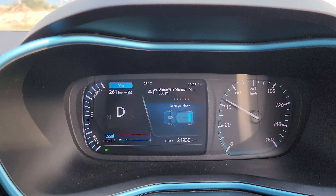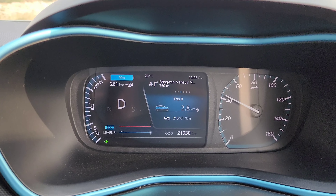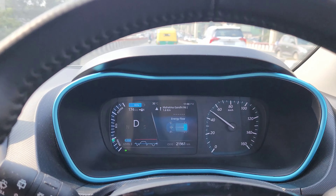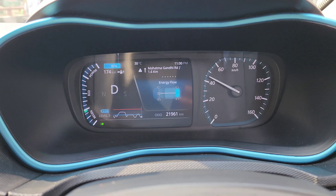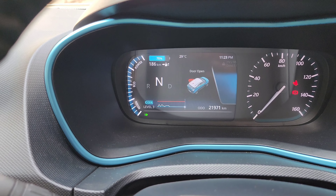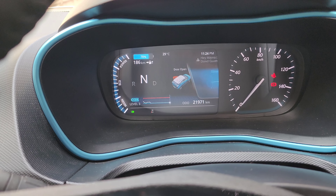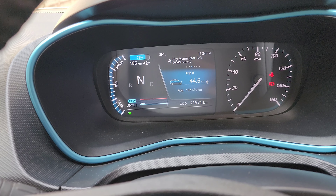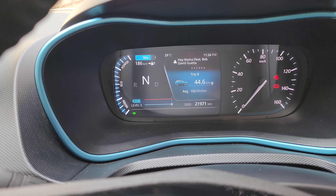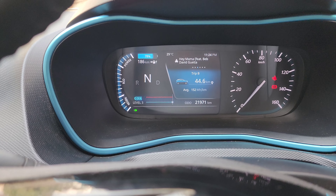We have arrived at approximately 3km into the journey, and now we have reached 44.6km. The consumption is showing 152 Watt per km.